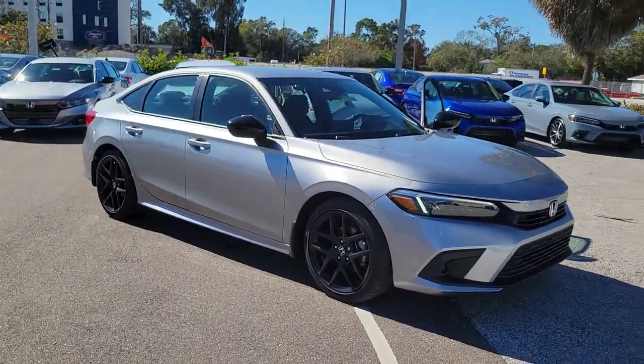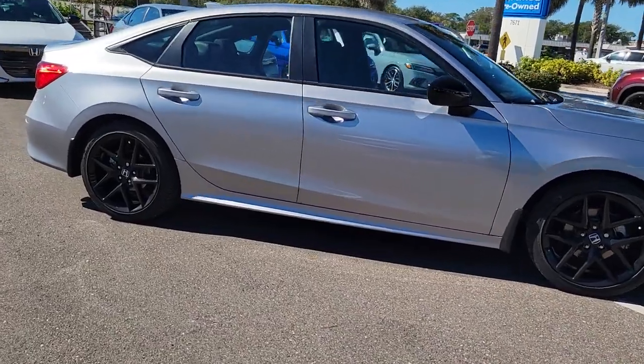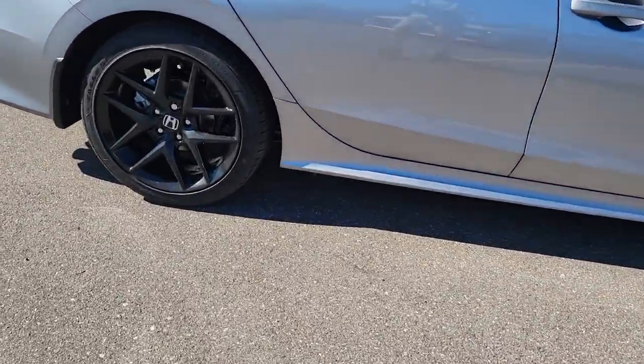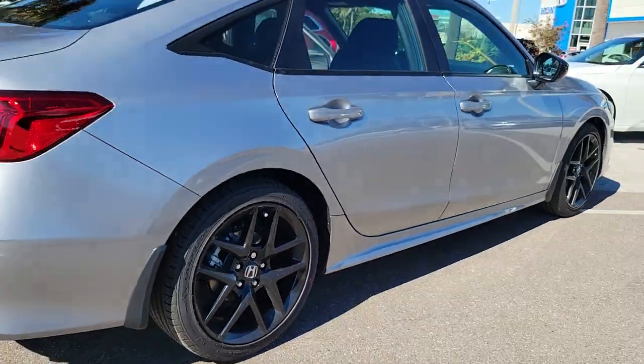Enjoy the view of this 2023 Honda Civic. Presenting the Honda Civic sedan — the iconic, sophisticated compact that sets the standard for comfort, reliability, performance, and efficiency.